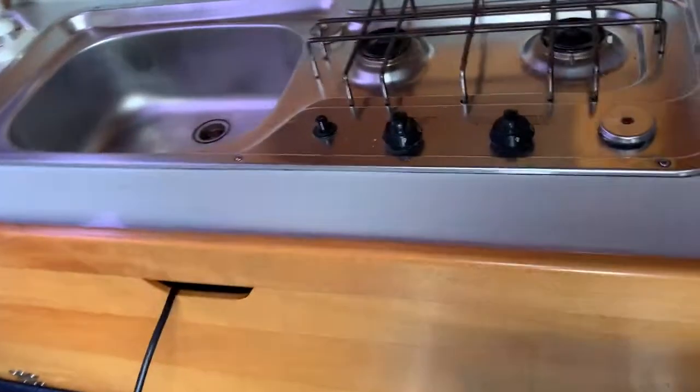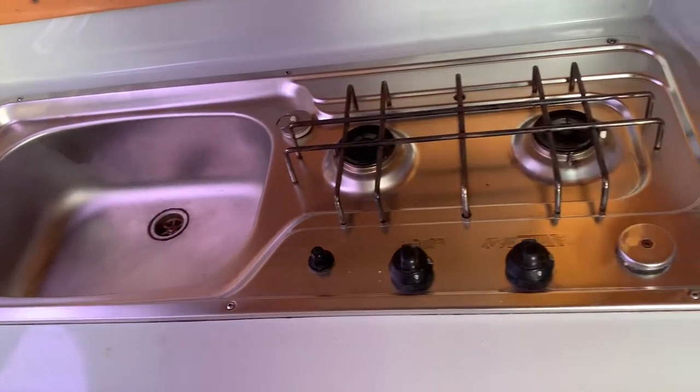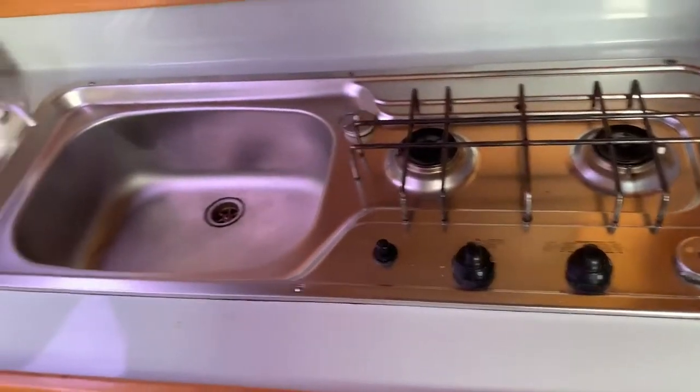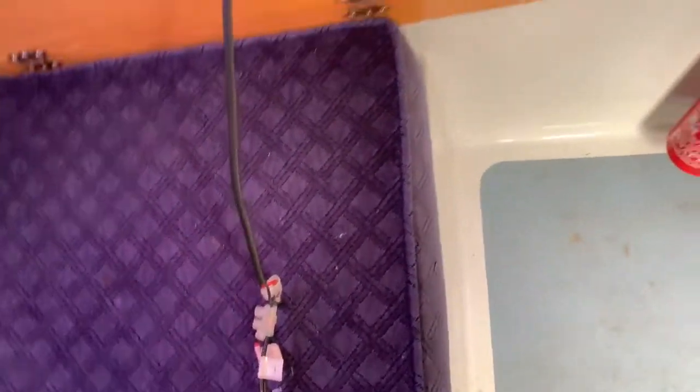Looking at more detailed things, we have our sink here and a two-burner gas stove. There's an electrics panel over there, some storage under here, and again you've got storage underneath these seats likewise.